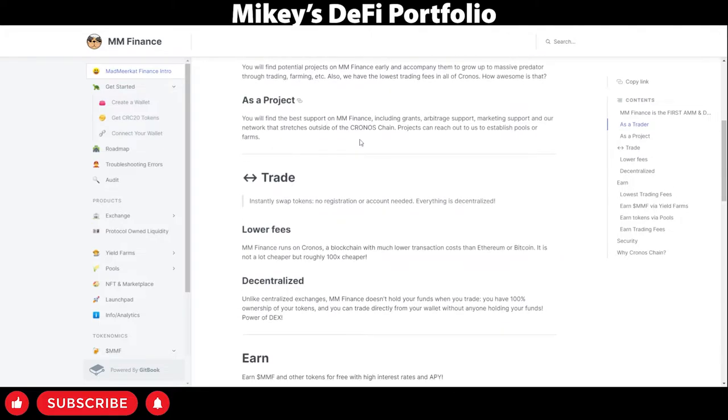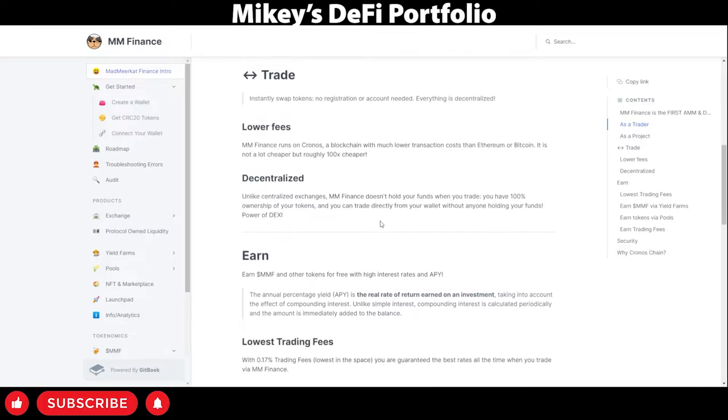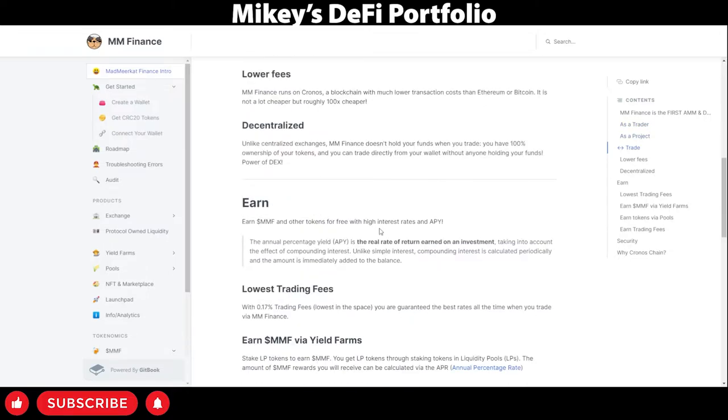Mad Meerkat Finance has very low trading fees. It's completely decentralized and lets you trade many coins on the Kronos Chain. In addition, it lets you earn very high APYs, which I'll be showing you in just a second.